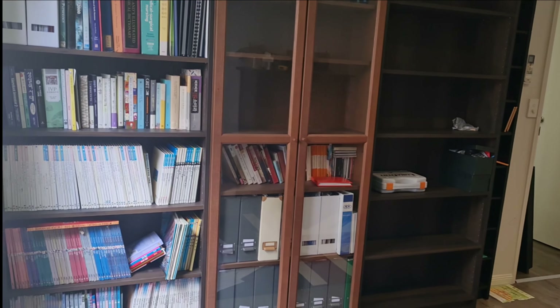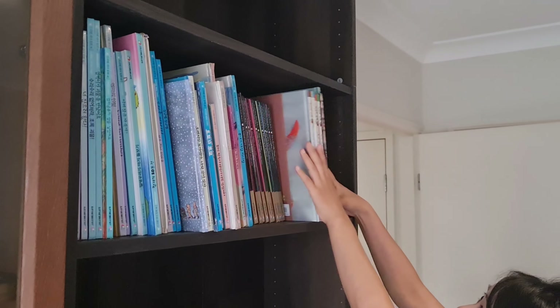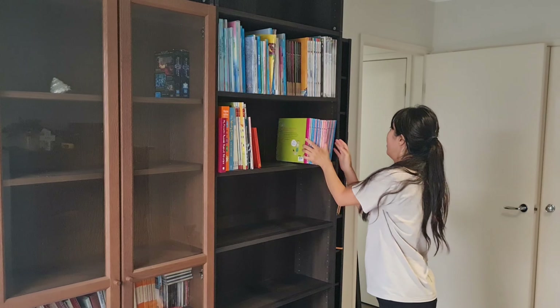We finally assembled it all and I'm so excited to see so much space for Alina's books. This was something I really wanted to get done before the baby comes and before my tummy gets bigger, so I am really thankful for my husband.